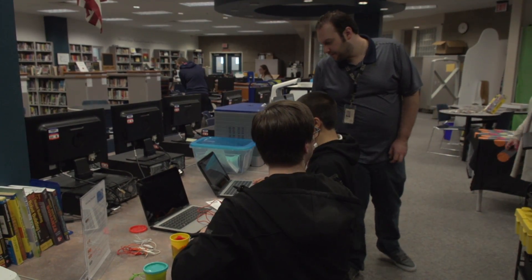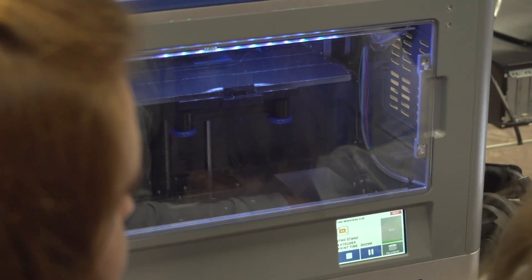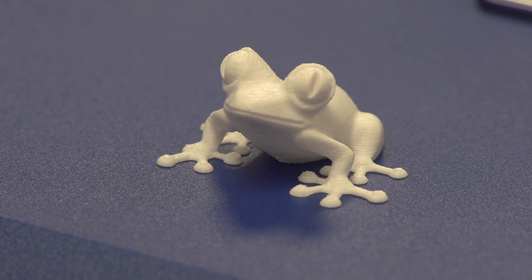Skyview's maker space is in its library and was filled with gear partially paid for by a grant. That includes a 3D printer, computers with coding software, art supplies, and a sewing machine. I like the variety of things that we have here — it accommodates a whole lot of people. Whether you want to learn programming or play with art supplies to create something or print something on the 3D printer, you have all those options.